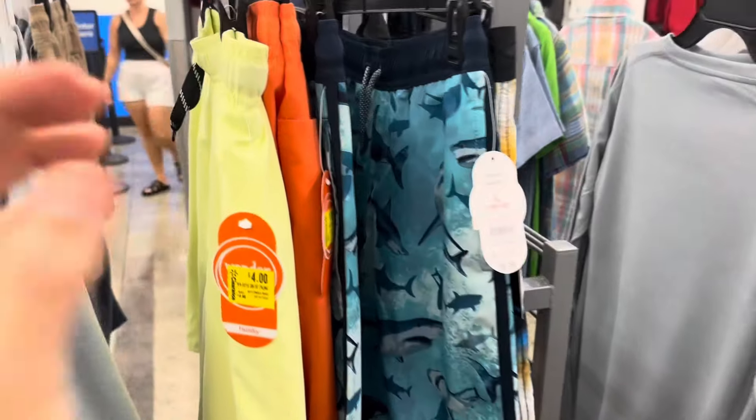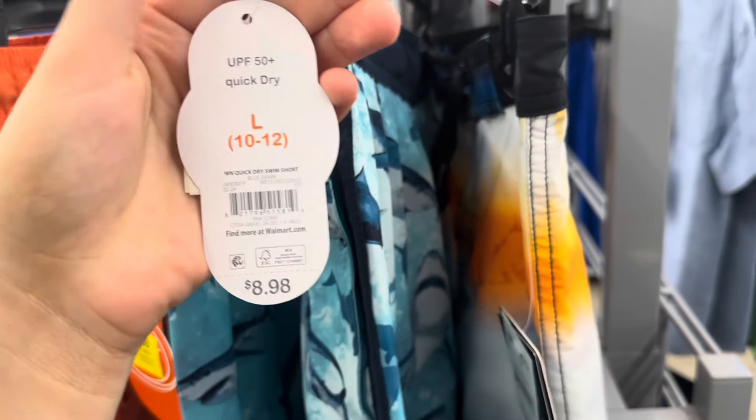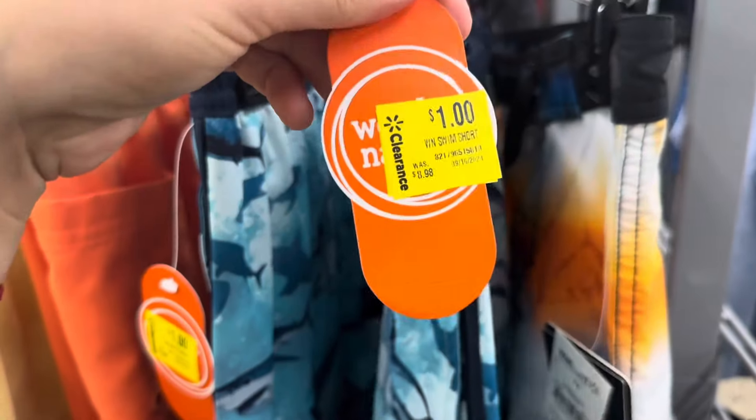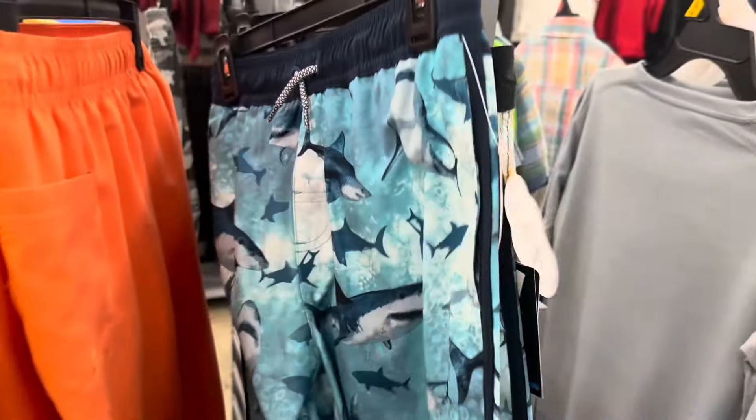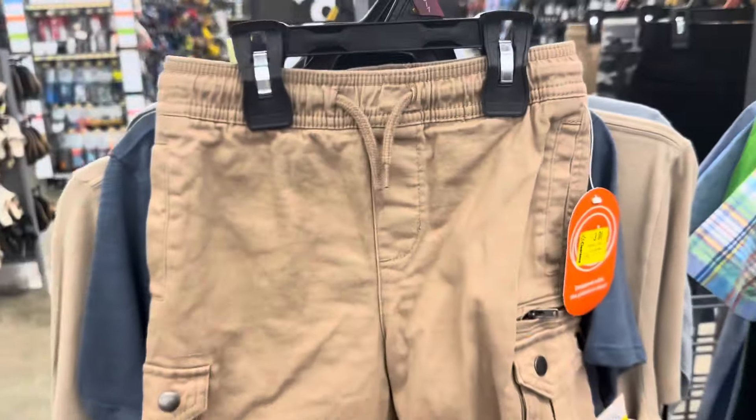I also see some boy shorts — these are the swim ones and the brand is Wonder Nation. They're one dollar in this location, marked down to one dollar, so it just depends on your store. If you're lucky enough, go ahead and check for this print because this is one dollar.